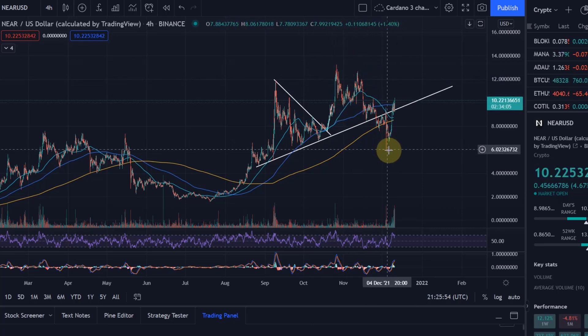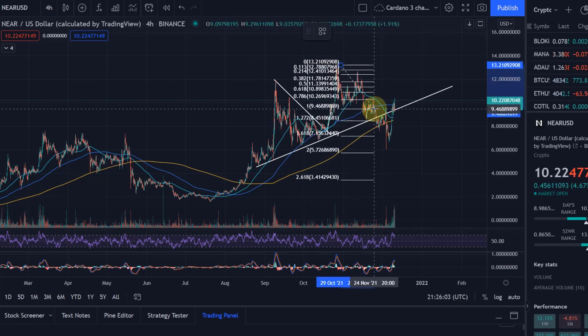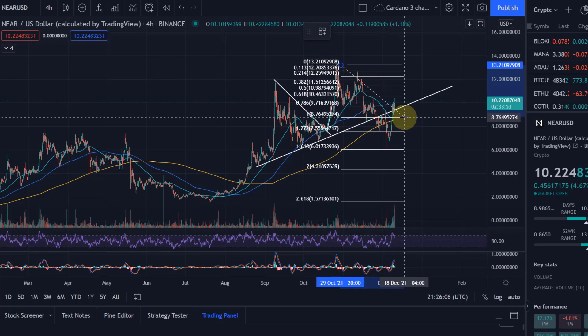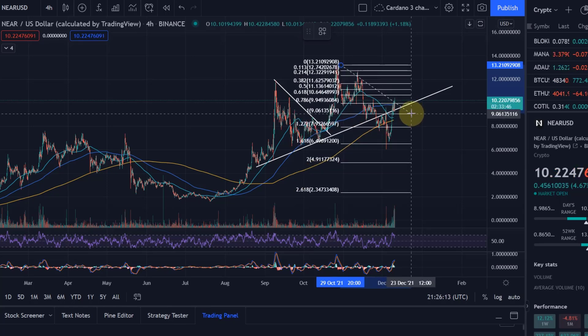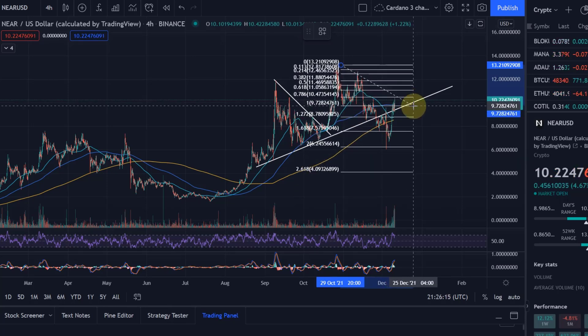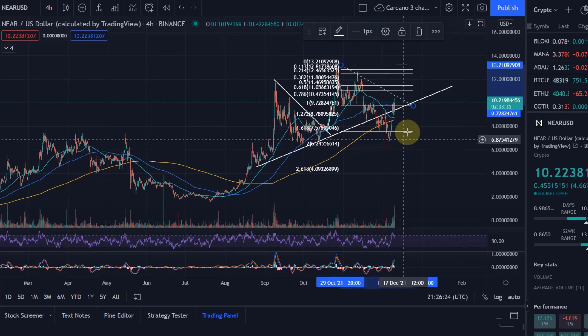That could have been an ABC correction that we completed here, because the ideal target level of Wave A is the 1.618 extension level. We did go beyond that — we went to the 200% extension — which is not necessarily a problem.